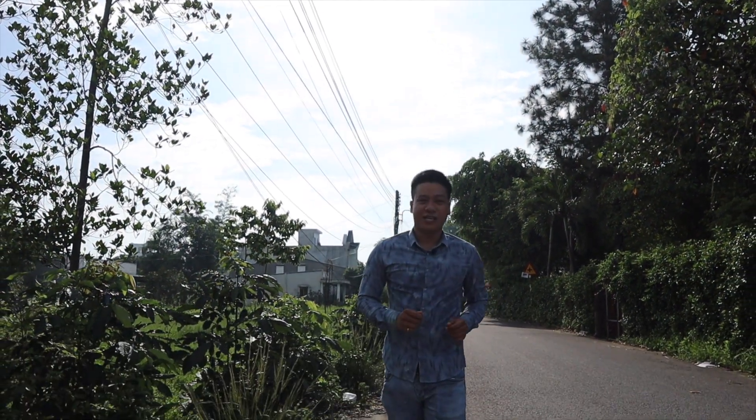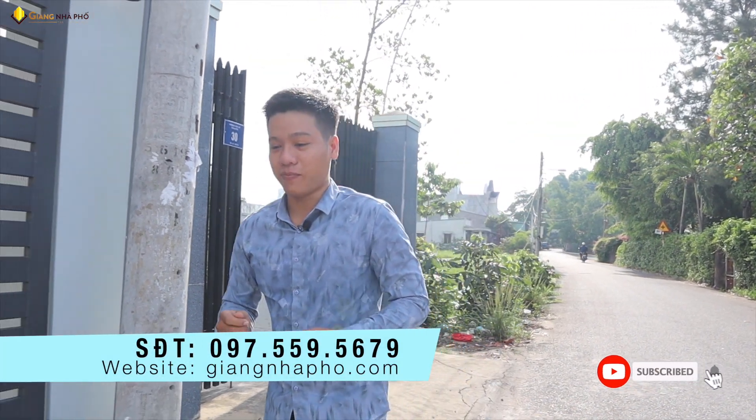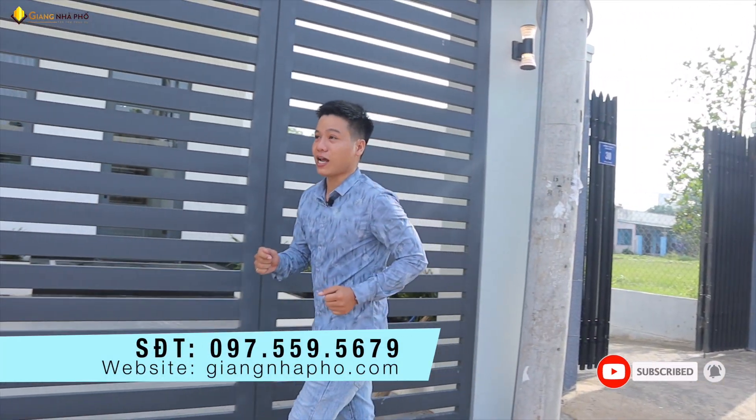Xin chào quý anh chị, khách hàng đã quay trở lại với kênh Giang Nhà Phố - Bán Nhà Thủ Dầu Một Bình Dương. Nếu quý anh chị đang cần tìm mua đất hoặc mua nhà tại khu vực thành phố Thủ Dầu Một, hoặc đang tìm đơn vị thiết kế thi công và xây dựng nhà, thì đừng quên đăng ký kênh và nhấn chuông để xem những video nhà bán mới nhất.